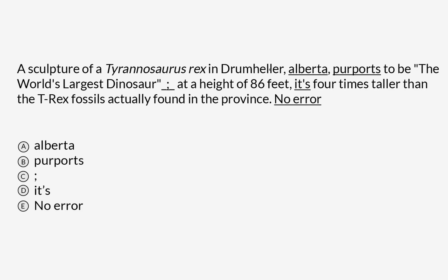So, a sculpture of a Tyrannosaurus rex in Drumheller, Alberta. What is Alberta? Well, we know from the sentence that it is a province — specifically, it's a Canadian province — and that suggests to me that this is a proper noun, and that this A should probably be capitalized.